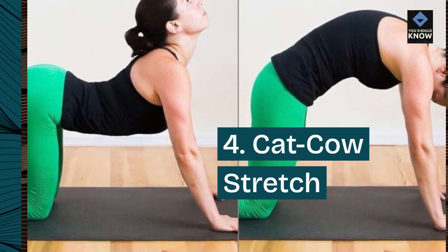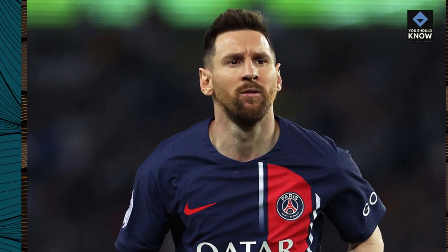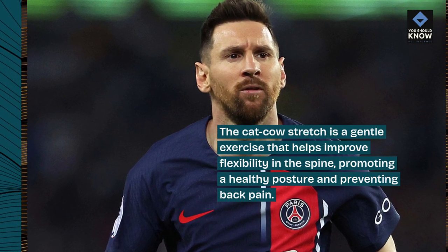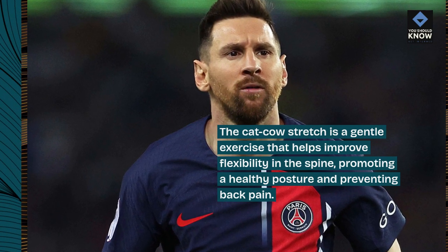4. Cat-cow stretch. The cat-cow stretch is a gentle exercise that helps improve flexibility in the spine, promoting a healthy posture and preventing back pain.